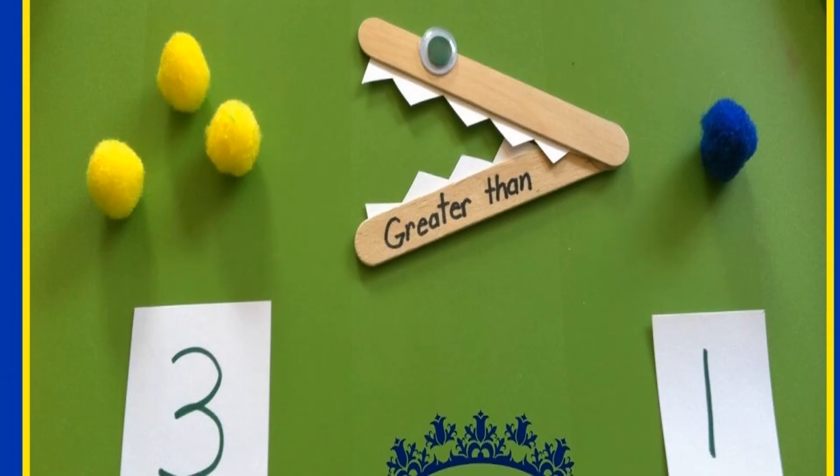Again, you can see in this picture there are three eggs on one side and one egg on one side. We can see by looking that 3 is bigger than 1. So the alligator will eat 3 eggs, or you can say number 3.